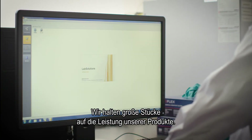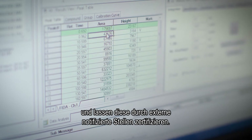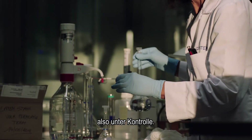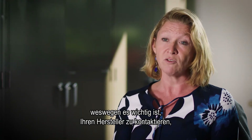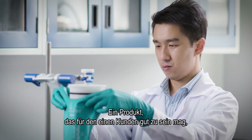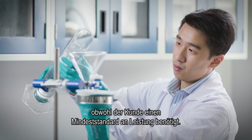One thing we really stand by is the performance of our products, and we back up that performance through testing results. We certify those test results through external notified bodies. Something to keep in mind is that here in the lab, we are testing everything under controlled conditions. In real life it can be very different — you can have mixtures of chemicals and different temperatures. So it's quite important to contact your glove manufacturer to make sure you are using the right glove in the right situation. A product that may perform well for one customer may not perform well for another, even when both require a minimum performance standard.